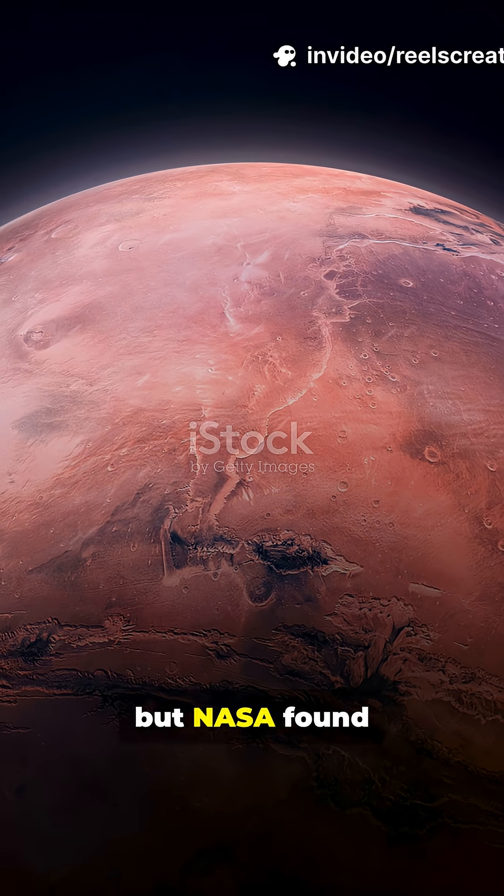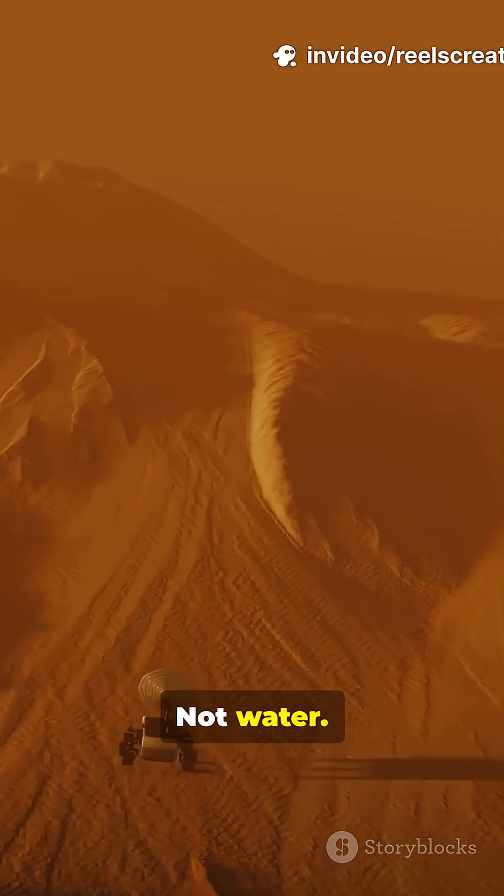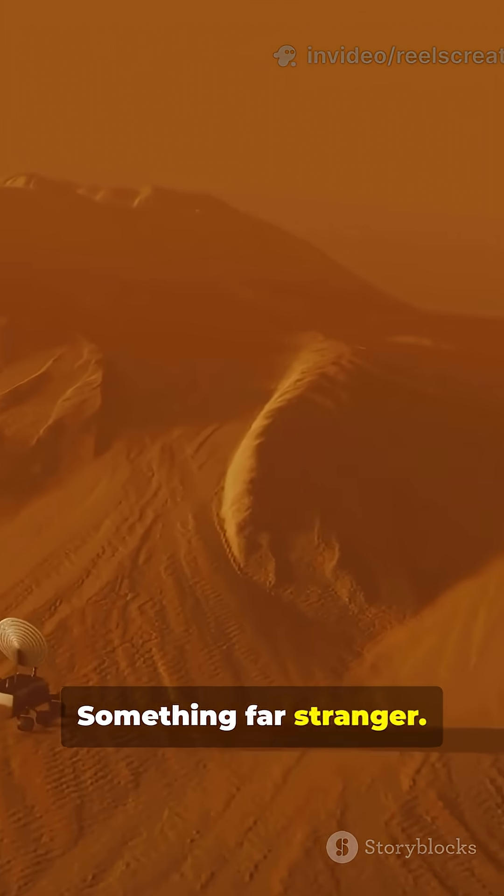You've seen Mars as red, but NASA found dunes that shine blue. Not water, not ice — something far stranger.